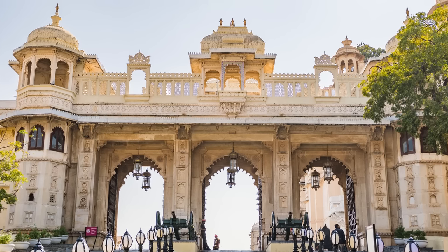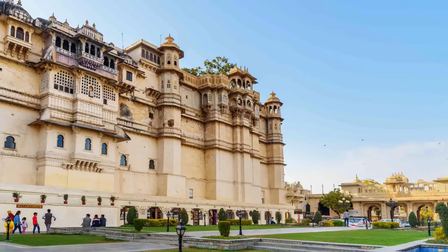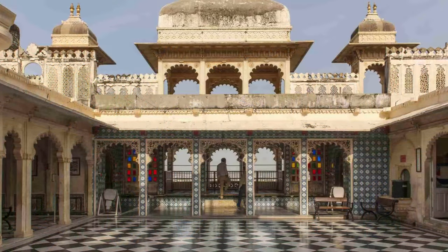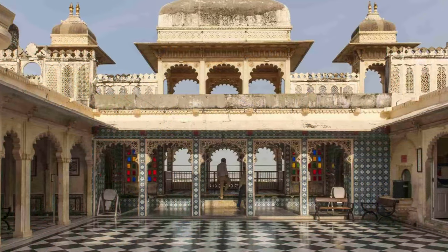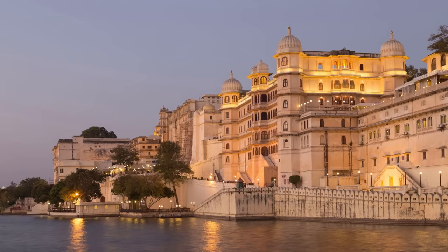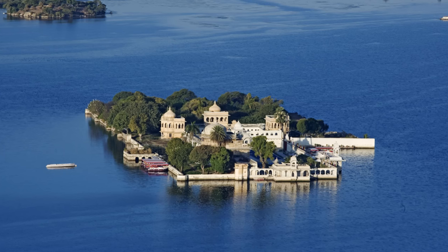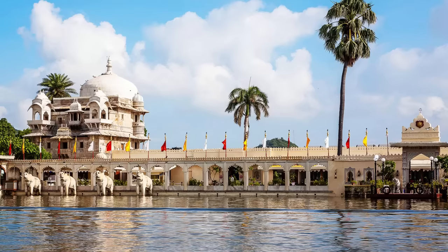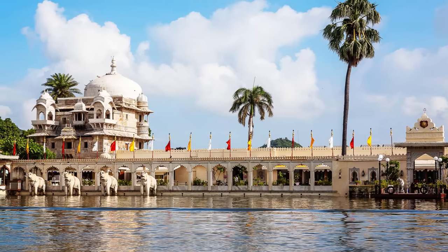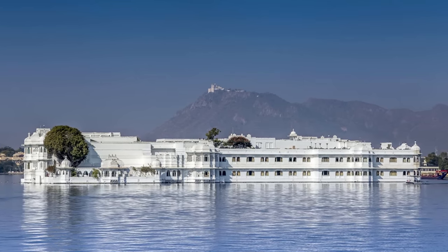Entry to the complex is provided by beautiful ornamental gateways, like the Tripolia Gate reached from the north. Inside, the palace is a maze of courtyards — some large and once used for public gatherings and elephant fights, as well as smaller, intricately decorated ones for the Maharana's personal use. Its many balconies, towers, and cupolas provide excellent views of the city and of Lake Pichola, on the islands of which the Maharanas built a number of adjacent palaces and pavilions. These include the Jagmandir Palace, once home to the prince who went on to become Mughal Emperor Shah Jahan, and the Lake Palace, which is built entirely of white marble and almost appears to be floating on the water.